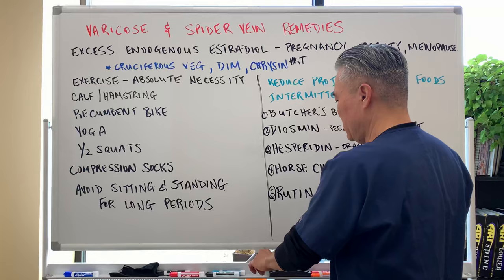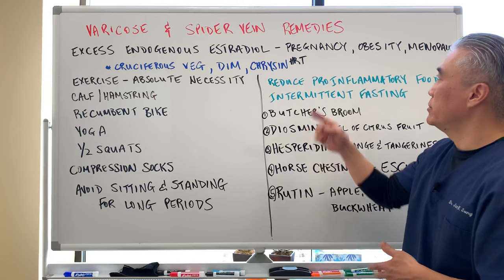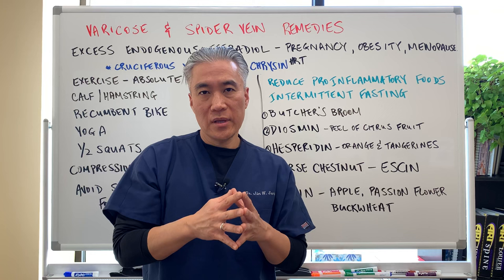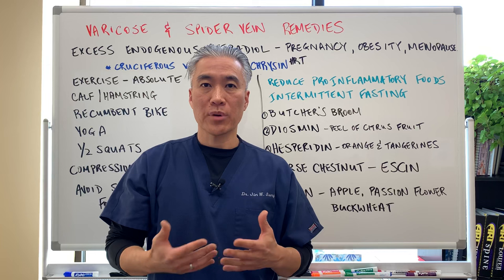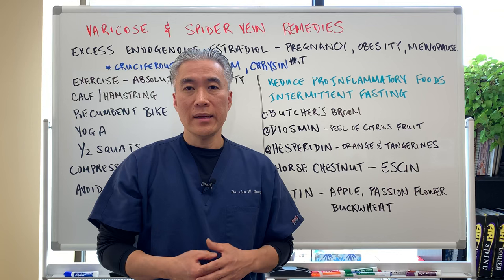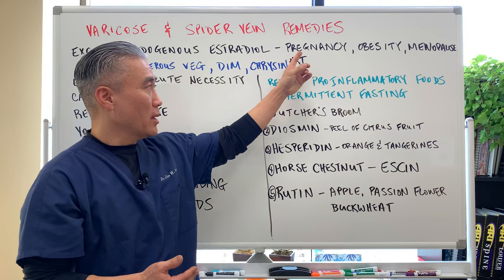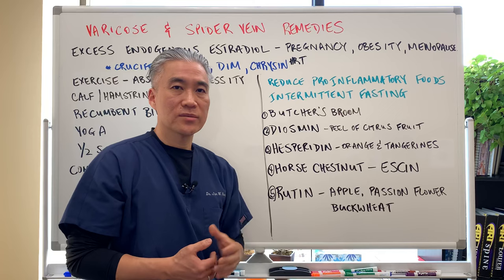Let's talk about excessive endogenous estradiol related to pregnancy, obesity, menopause, and hormone replacement. Estrogens can damage the veins and the valves, so having excessive amounts can be problematic. That's why women who are on birth control and sit on a plane for six to eight hours can develop a deep vein thrombosis. Having excessive estrogens in your system creates a problem with the veins.